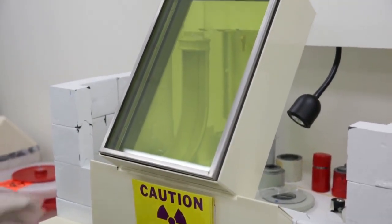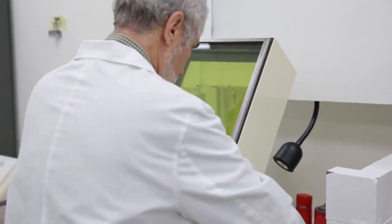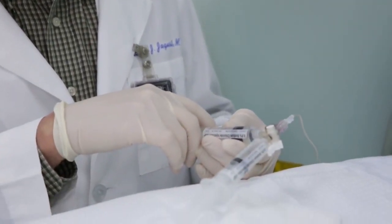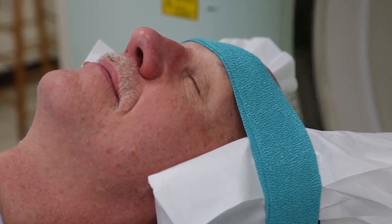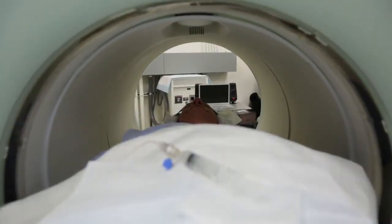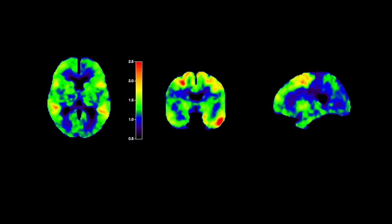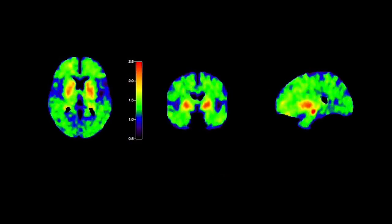The way these PET scans work is essentially we take a molecule that's labeled with radioactivity, we inject it into a person, and it goes to the brain and binds to either the amyloid or the tau protein. It sticks and allows us to make an image of how much tau there is in the brain and what parts of the brain it is in.